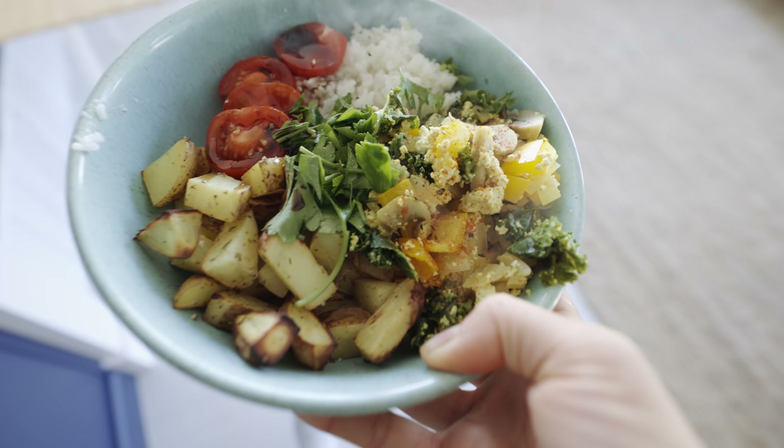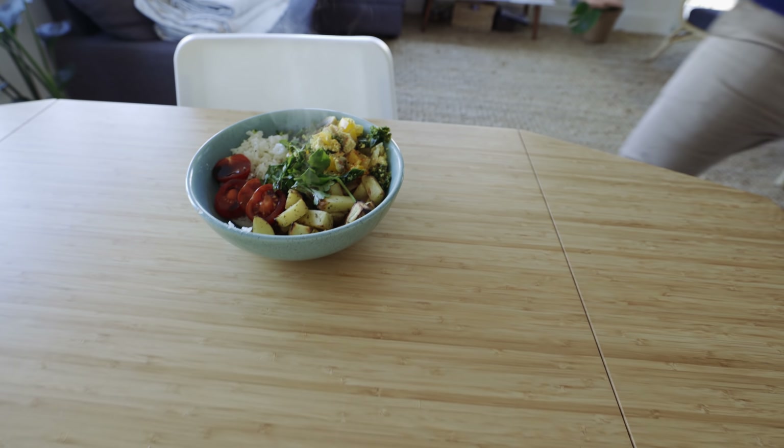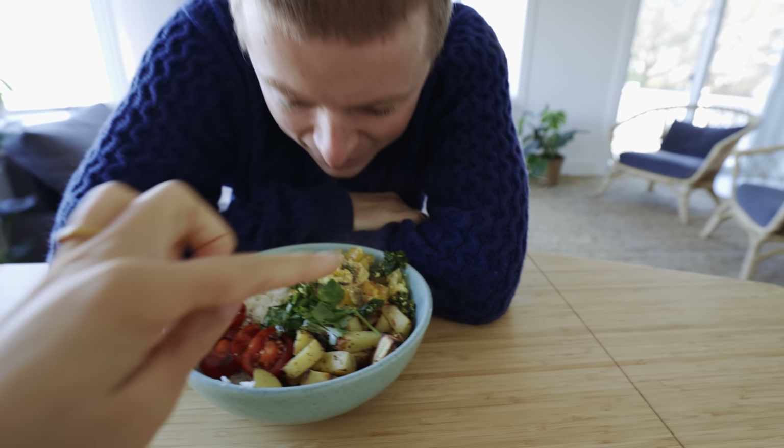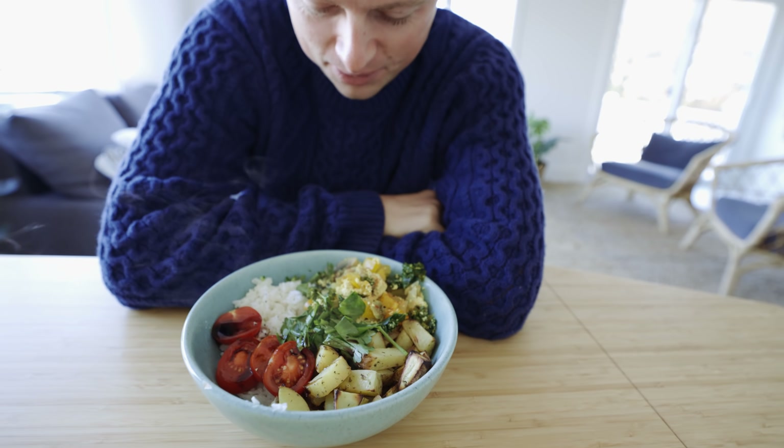Lou, breakfast is ready. This is a good tradition we are starting. Next Sunday, it's your turn. So I've got tofu scramble, baked oven potatoes, some tomato with balsamic, a little rice.